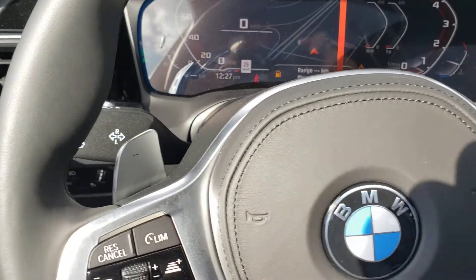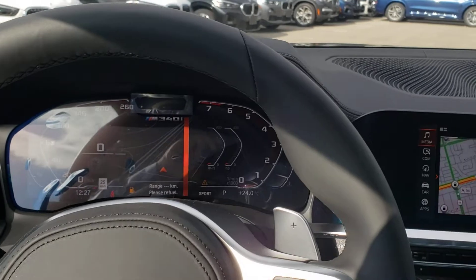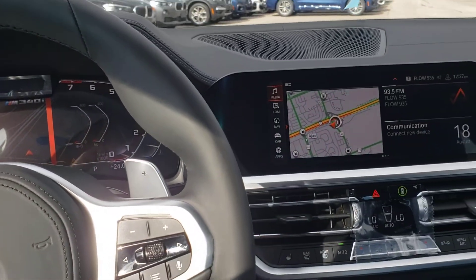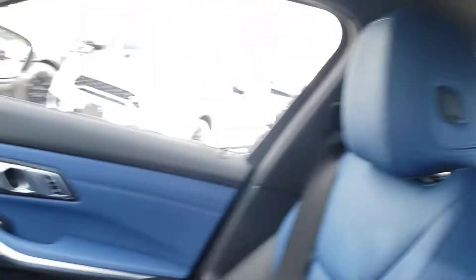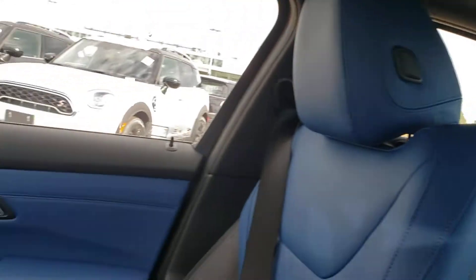Paddle shifters, it's an 8-speed transmission. This vehicle has 382 horsepower. We've got the nice sunroof up here as well, and it just really looks awesome in here with this blue leather — I'm impressed.